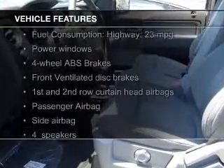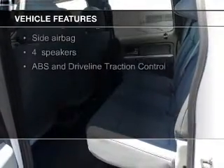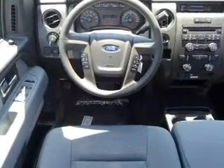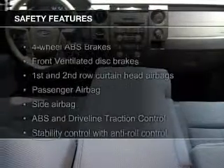The features include Sirius XM satellite radio, steering wheel controls, an adjustable tilt steering wheel, an alarm system, cruise control, split rear seats, a trip computer, air conditioning, power windows, and power mirrors.